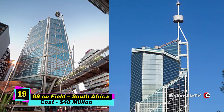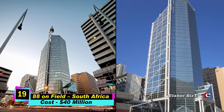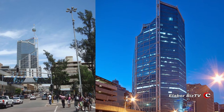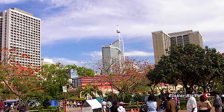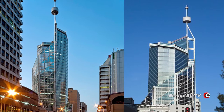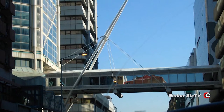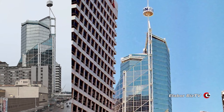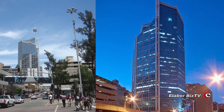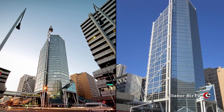At number 19 is 88 on Field in Durban, KwaZulu-Natal, South Africa, costing $40 million. This 25-story skyscraper stands at 147 meters tall and has been the tallest building in Durban since 1986, built in 1985. The building has six elevators up to floor 21 and two glass shuttle elevators for floors 21 to 24. It was originally called 362 West Street but was changed to 88 on Field as the building has entrances on both streets.